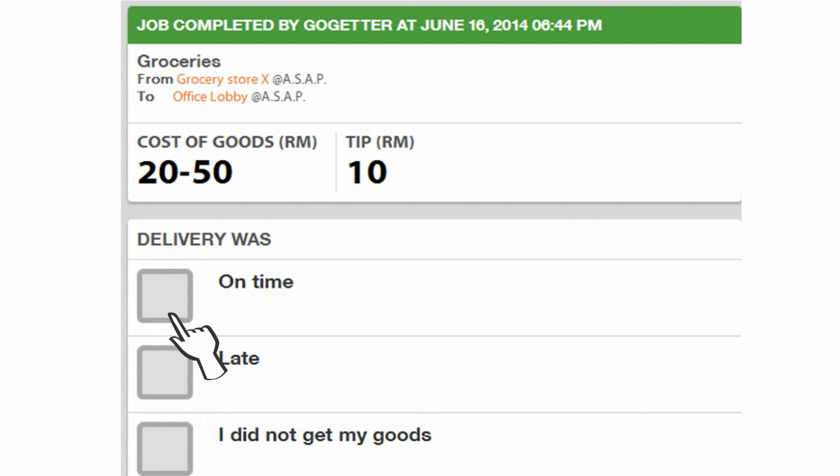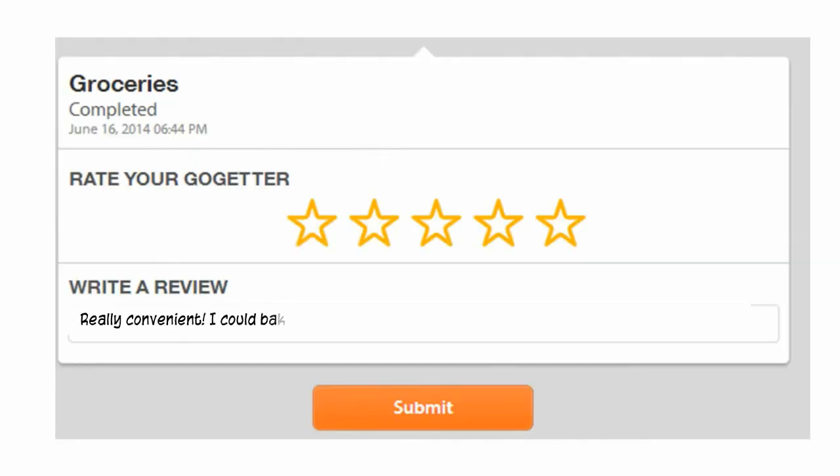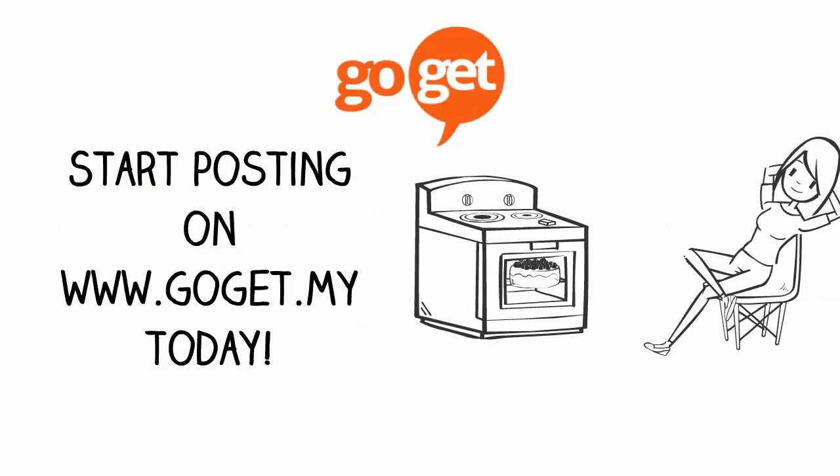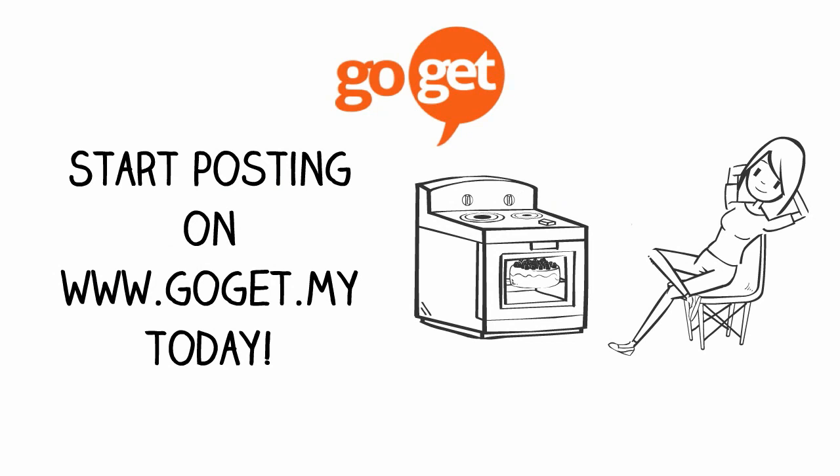Once the GoGetter has completed the job, you have to confirm and let us know how it was. Last but not least, always rate and review your GoGetter and help build our community together. So start posting on GoGet.my today and outsource things to make life easier.